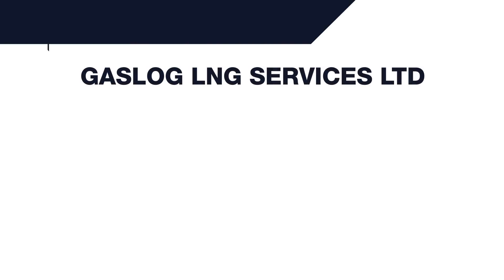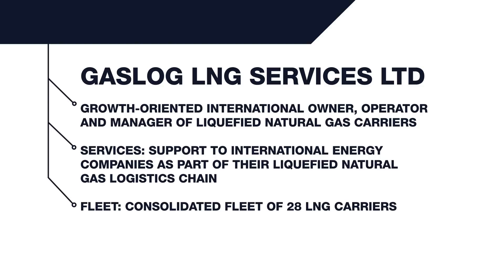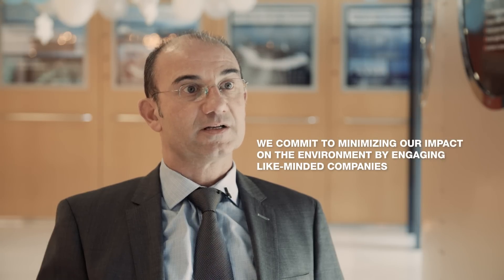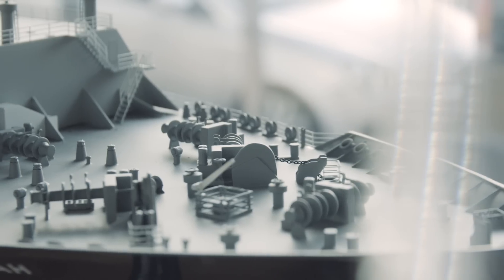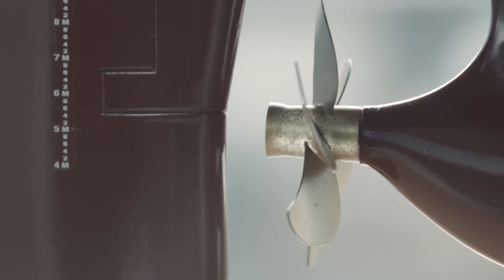Environmental energy management is one of our main policies. Recognizing the significant impacts on the environment which result from shipping operations, GasLog is committed to conducting its activities, both at shore and at sea, in an environmentally responsible manner. We commit to minimizing our impact on the environment by engaging like-minded companies as customers, suppliers, and service providers, and being at the forefront of new technologies and practices. GasLog was among the first shipping companies worldwide to achieve and retain both the ISO 14001 and ISO 50001 certifications.